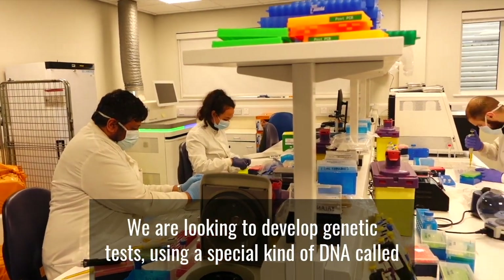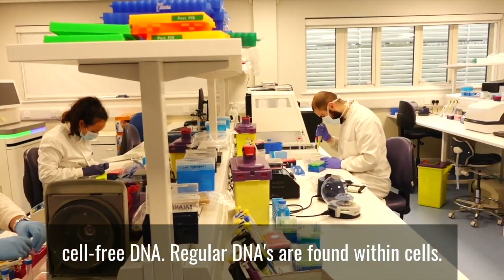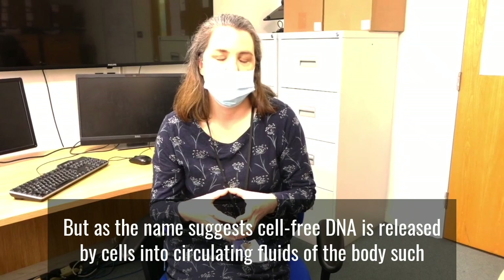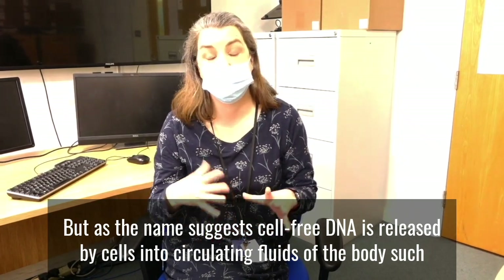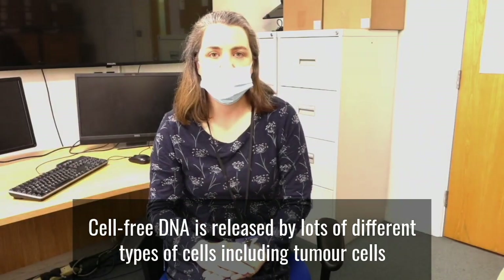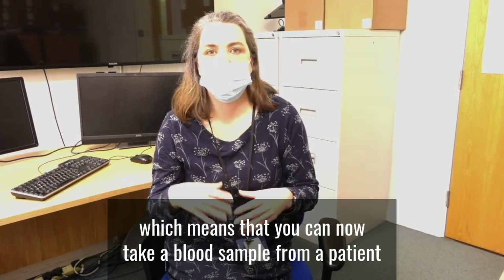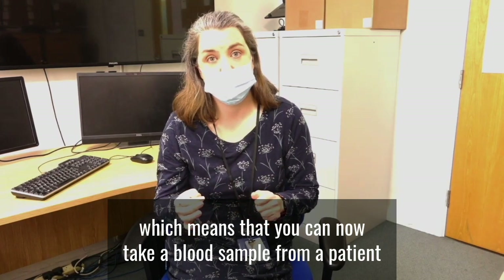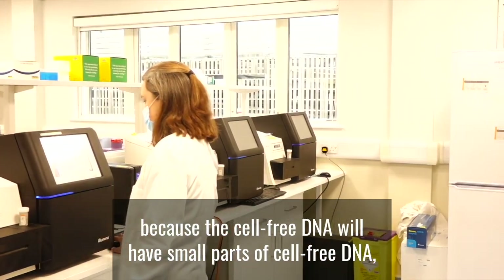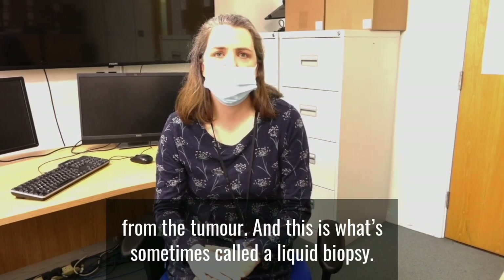We are looking to develop genetic tests using a special kind of DNA called cell-free DNA. Regular DNA is found within cells, but as the name suggests, cell-free DNA is released by cells into circulating fluids of the body such as blood and urine. Cell-free DNA is released by lots of different types of cells, including tumour cells, which means that you can take a blood sample from a patient and sometimes detect a cancer because the cell-free DNA will contain small fragments from the tumour. This is sometimes called a liquid biopsy.